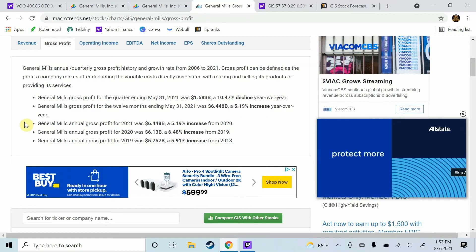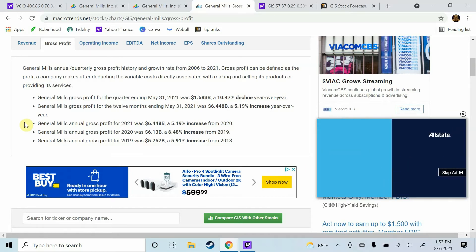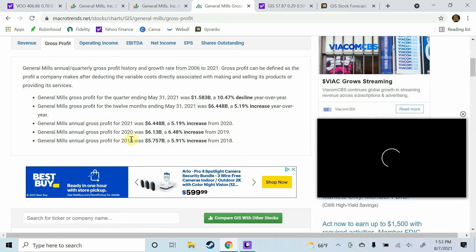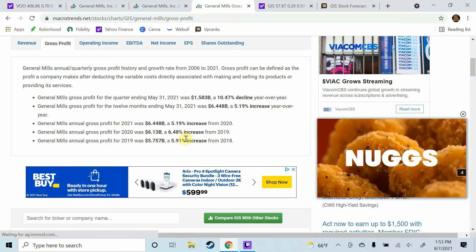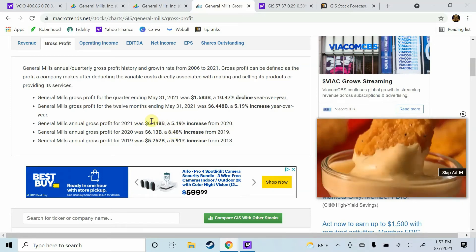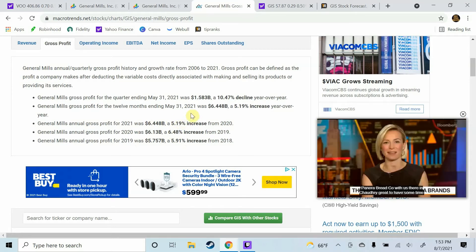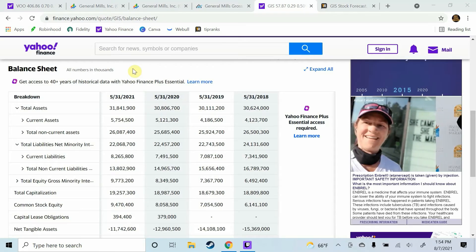The fourth metric we're going to take a look at is profit growth, because we know that if a company is consistently growing its profits, it's going to be just fine in the long run. In 2019, General Mills grew their profit by almost 6%. In 2020, they grew their profit by over 6%, almost 6.5%. And in 2021, they grew their profit over 5%. Consistent profit growth shows only good things for General Mills stock.